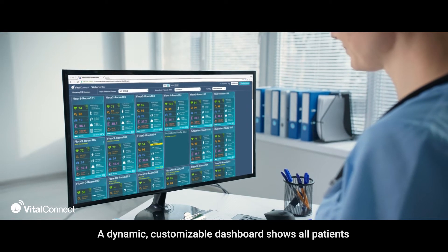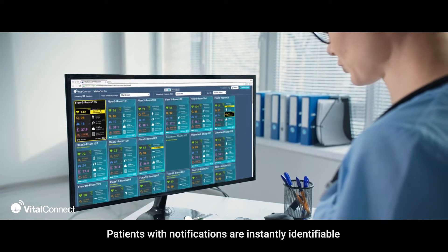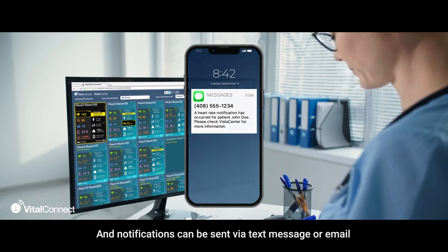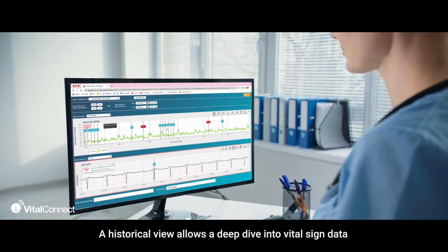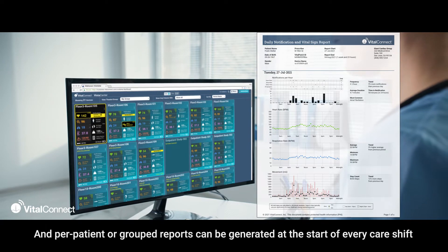Vista Center provides real-time access to patient data from anywhere. A dynamic, customizable dashboard shows all patients. Patients with notifications are instantly identifiable, and notifications can be sent via text message or email. A historical view allows a deep dive into vital sign data, with per-patient or group reports.